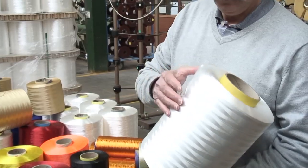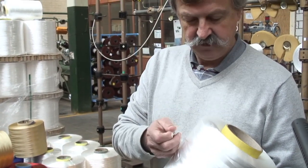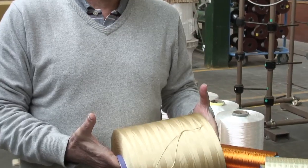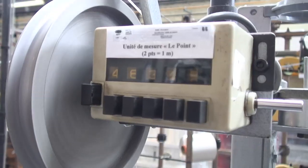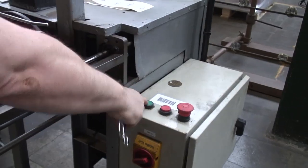This is 100% Dyneema, which we use to make the core of the line, and the Tecnora fiber, which is an aramid fiber. We are the only producer of suspension lines using this fiber. It gives real stability to the line and to the paraglider.